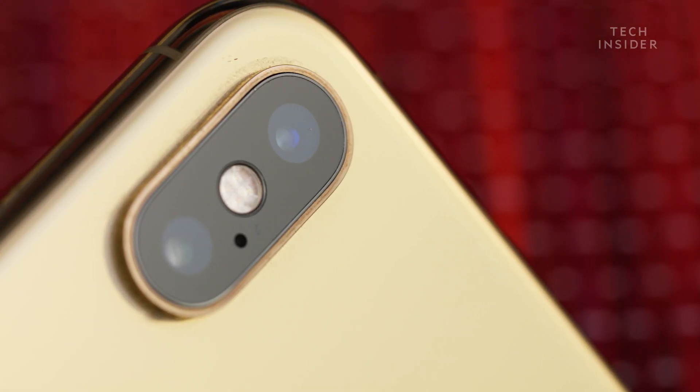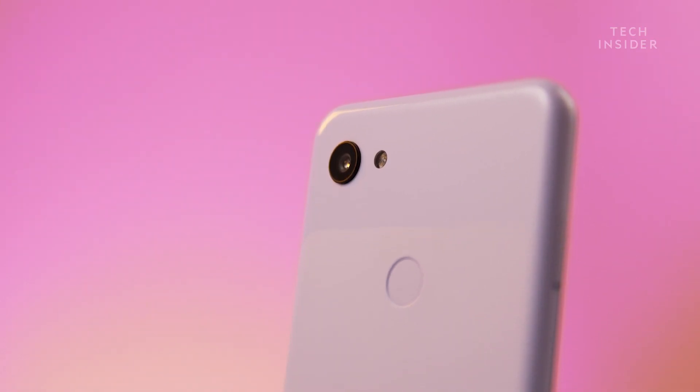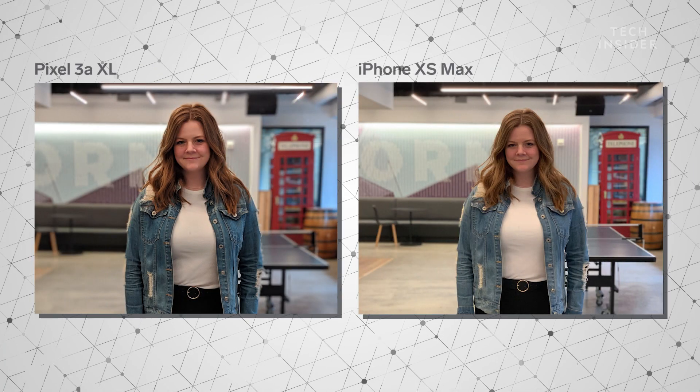Both phones also support portrait mode, although you'll notice that Apple's iPhone has two cameras on the back, whereas Google's only has one. That's because the iPhone uses two camera lenses to create that portrait mode effect, whereas Google's camera does it through software. Both phones are capable of taking really great pictures in portrait mode. The photo I took with Apple's iPhone looks slightly more natural than Google's, although the portrait effect is much more noticeable in Google's photo. Which one is better will depend on your preference.